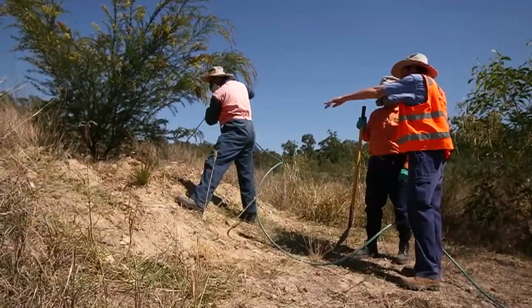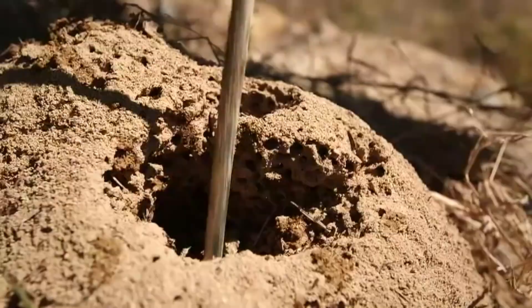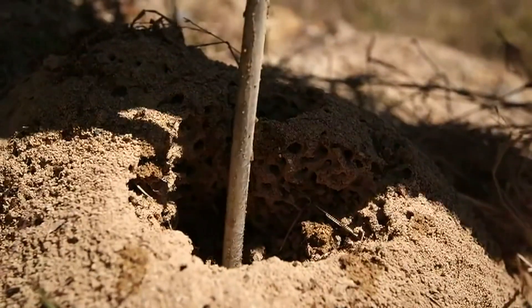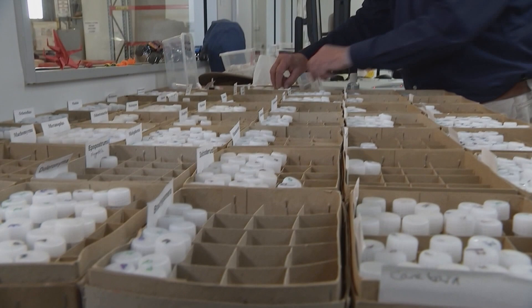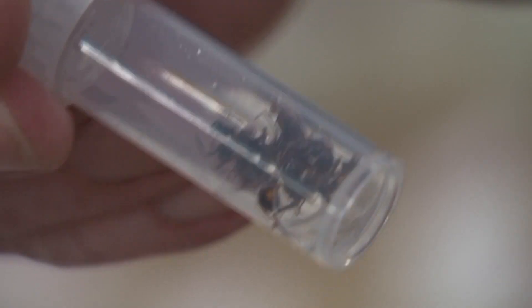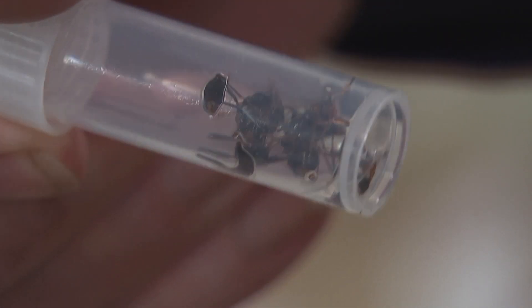Ross is part of a national effort to eradicate fire ants. The program was designed to last 10 years and this year is its fourth year in business. But getting rid of something so small, fast and stealthy is kind of hard.